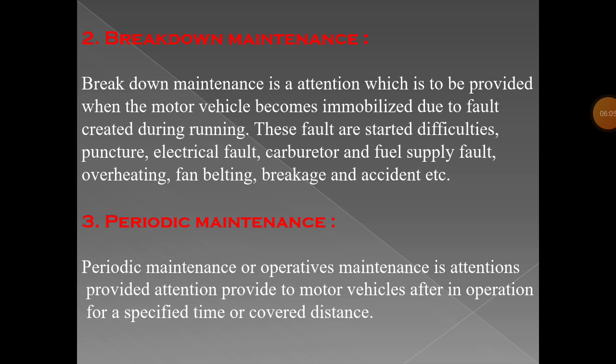Breakdown maintenance is a situation which is provided when the motor vehicle becomes immobilized due to a fault created during running. Breakdown maintenance means your vehicle is not in a condition to travel. In that condition, you have to call your mechanic to check and start the vehicle. That condition — your vehicle being immobilized — is called breakdown maintenance.